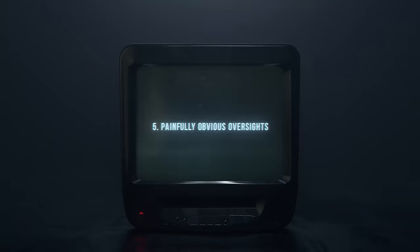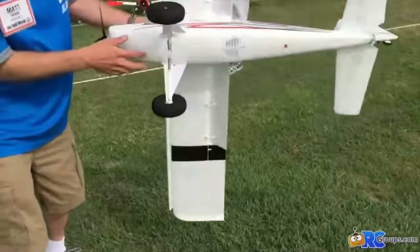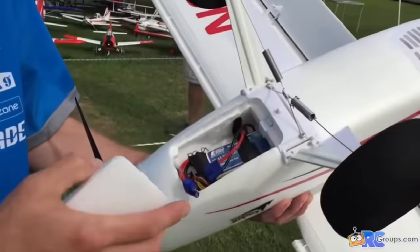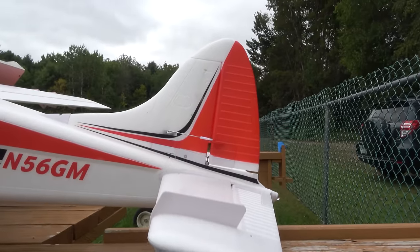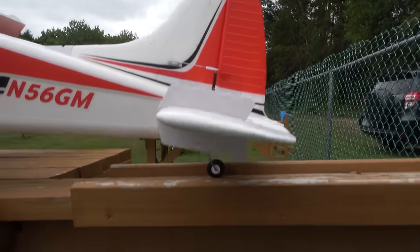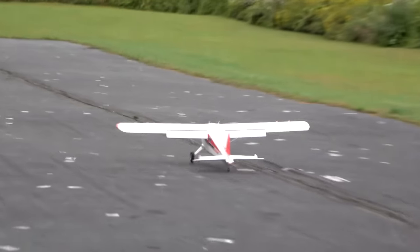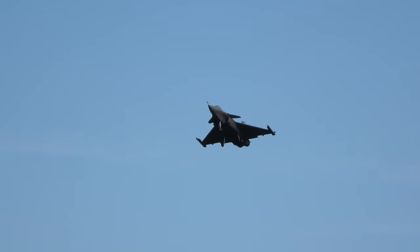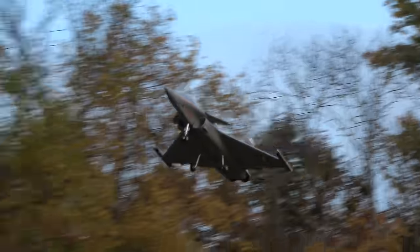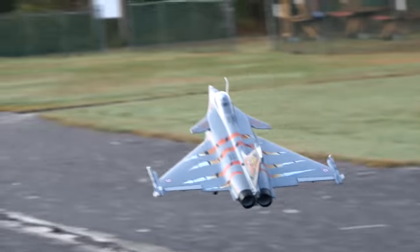Number five: painfully obvious oversights. Why the original Timber had the battery hatch located on the bottom of the fuselage is something armchair engineers still question to this day. Or how about the FMS Beaver's rudder servo being plastic-geared and directly connected to the tailwheel, so one bad ground loop meant having to get a new servo? Or what about a jet that doesn't even have room for the recommended battery? The only way you'll find out these issues is by doing your homework — be sure to read and watch reviews, not just on the manufacturer's website, but also on RC Groups, YouTube, Instagram, you name it.